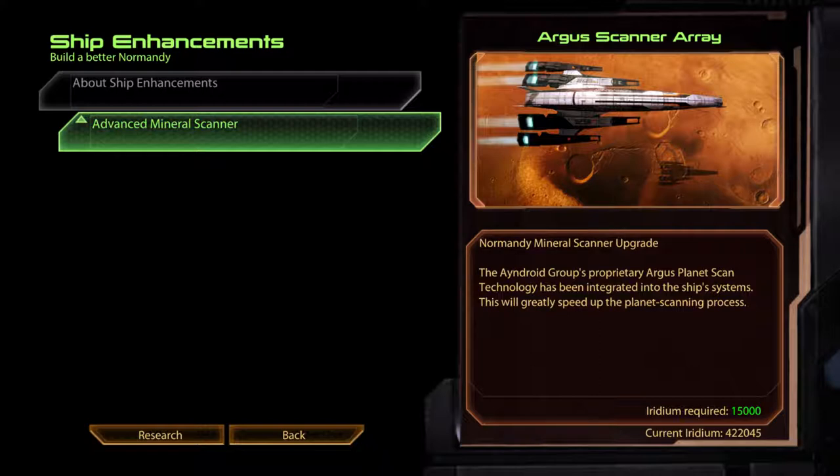Advanced Mineral Scanner. Argus Scanner Array. Normandy Mineral Scanner Upgrade. The Erndroid Group's proprietary Argus planet scan technology has been integrated into the ship's systems. This will greatly speed up the planet scanning process.